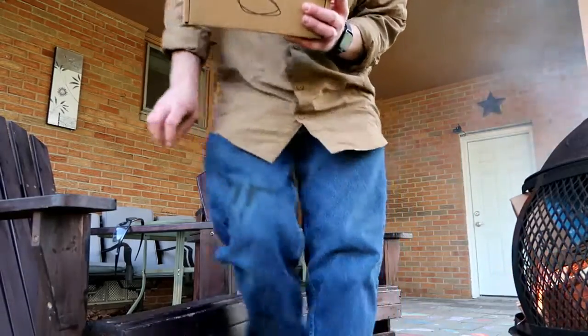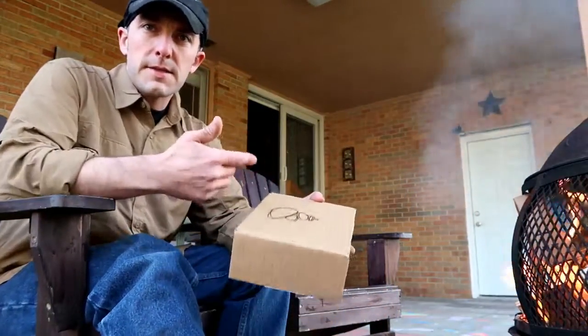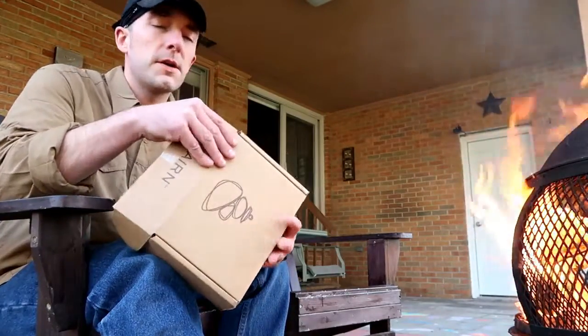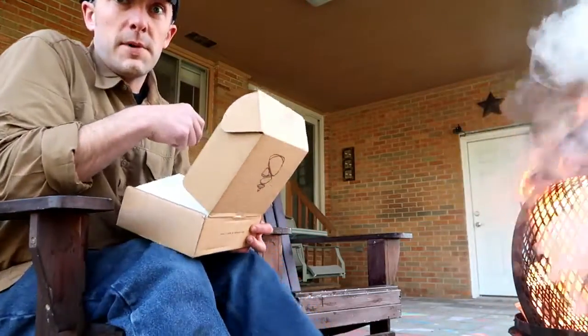We'll start with the box. Let me get out of the flames and get a little closer here. Let's see what's inside — I have no idea. I haven't even opened it yet. I just broke the seal so I wasn't sitting here struggling. Hopefully I don't melt anything in the box in the process.